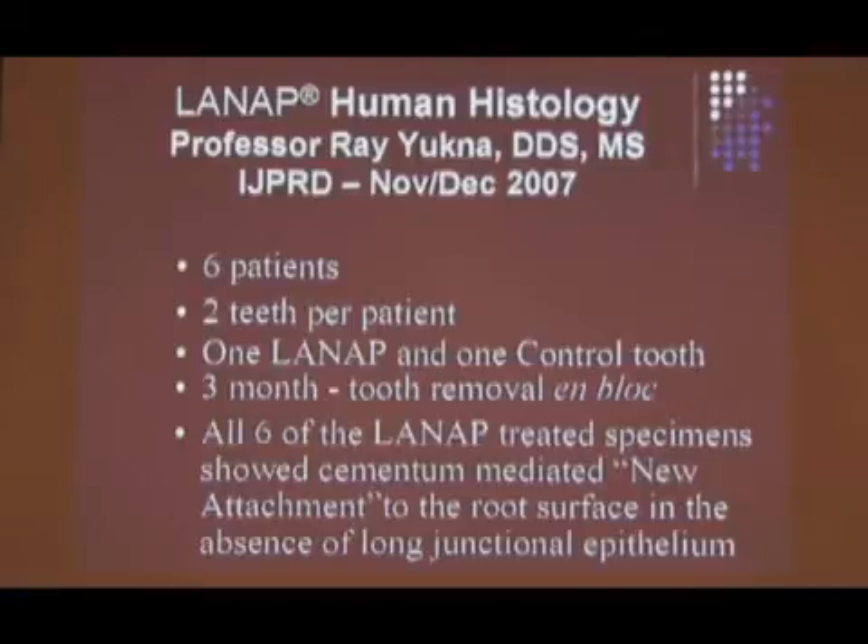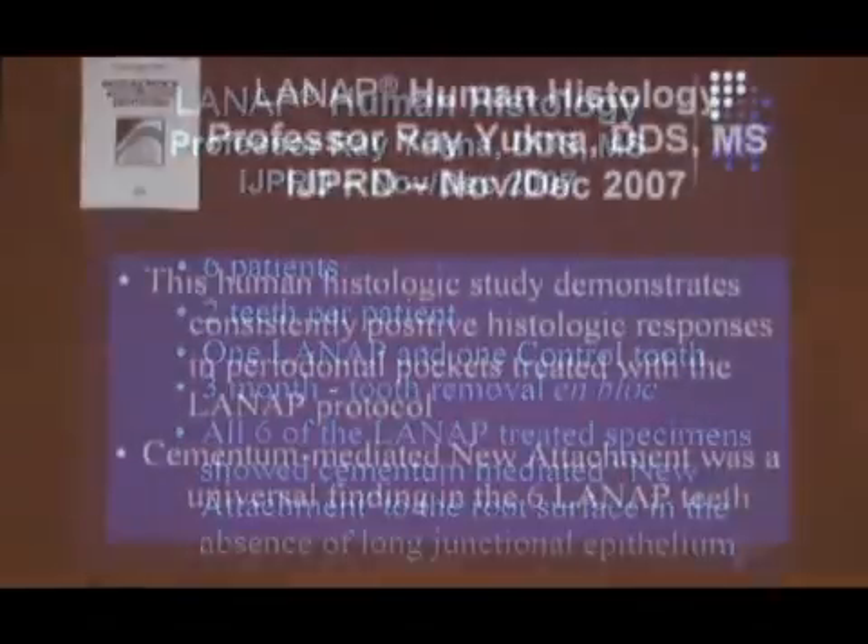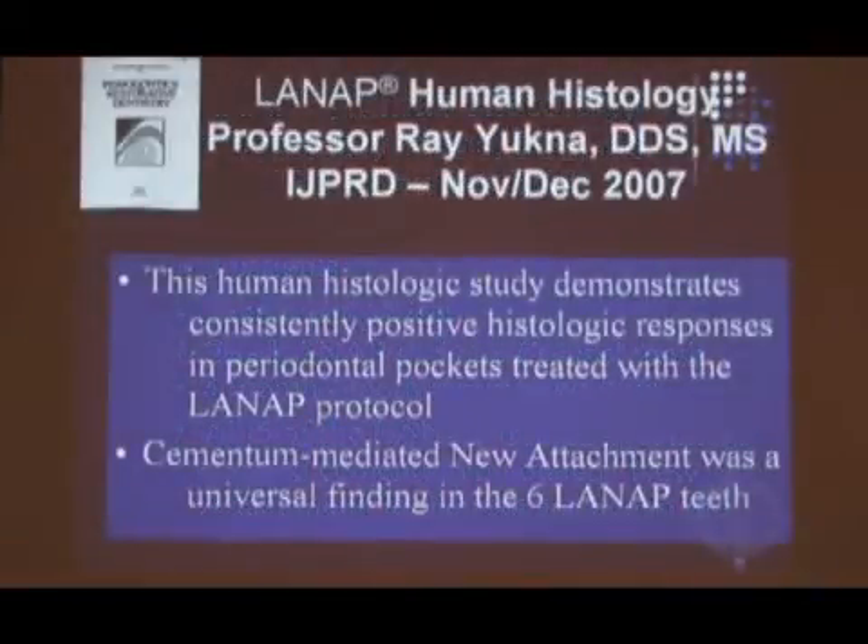New attachment is an absence of a long-junctional epithelium. New attachment is the absolute, positively gold standard of periodontics — there is nothing I can do without the goal being new attachment. Here's the problem: there's no technique that will give you new attachment, because everything heals with a long-junctional epithelium. That's just biology. New attachment is something we strive for in every technique, but it's very difficult to achieve — maybe not achievable — except this shows new attachment. That makes it really, really special.